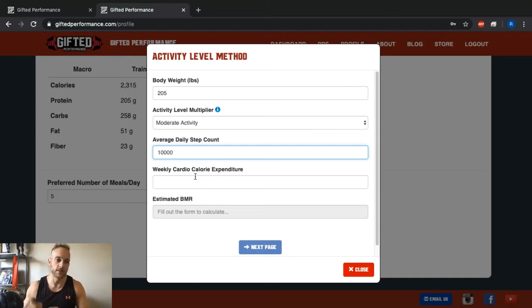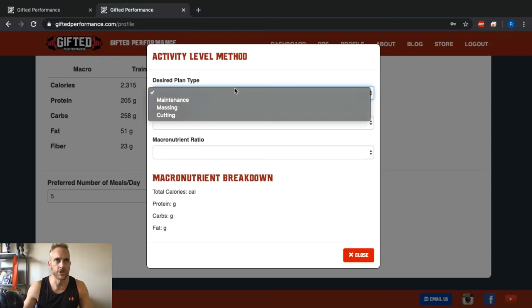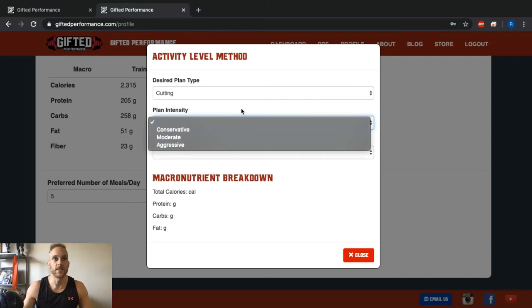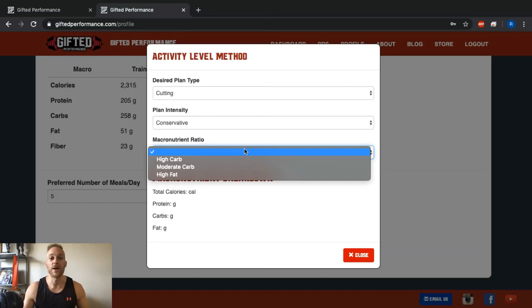I work from home at a desk job but I do have three to six workouts per week, so I'll give myself moderate activity. My average daily step count is about 10,000 — don't enter commas here, that'll break it, so enter 10000 without commas. I'm not doing any cardio currently so I don't need to worry about weekly cardio. My estimated BMR comes out to 2,684. On the next page, choose maintenance, massing, or cutting. I'll choose cutting, then pick the intensity — conservative, moderate, or aggressive. We encourage you to start conservative or moderate and work your way up.